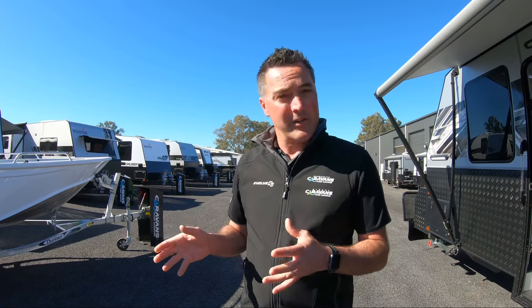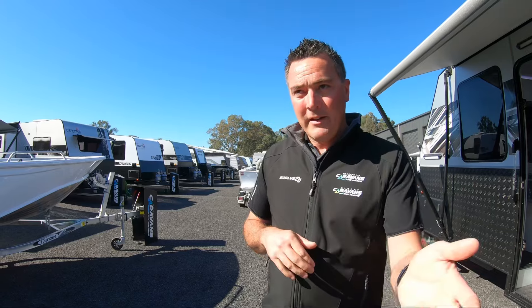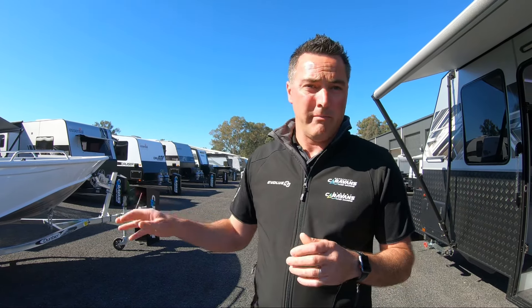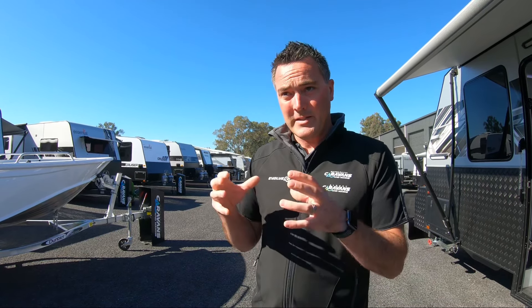G'day guys, Andrew, Wangaratta Caravans and Marine. What I thought I'd do for you today is just give you a bit of a run-through on what we're currently sitting on in the yard. There's a lot to come and see, so if you're in the hunt for a new van or even a new boat, whether you're Melbourne based, southern New South Wales, or even locally within the Wangaratta region, there's definitely a genuine reason to come and visit the yard.